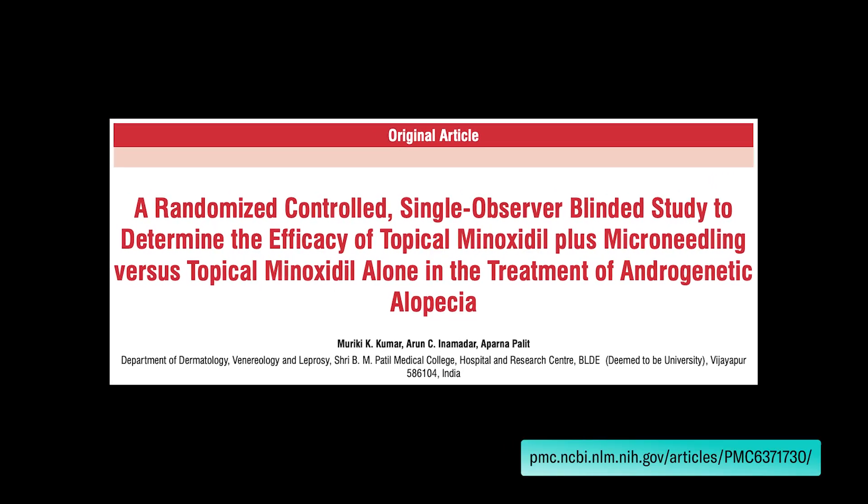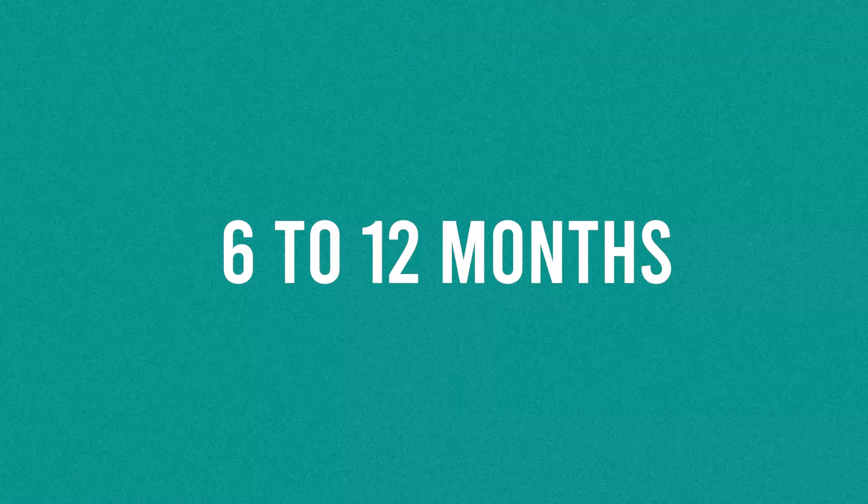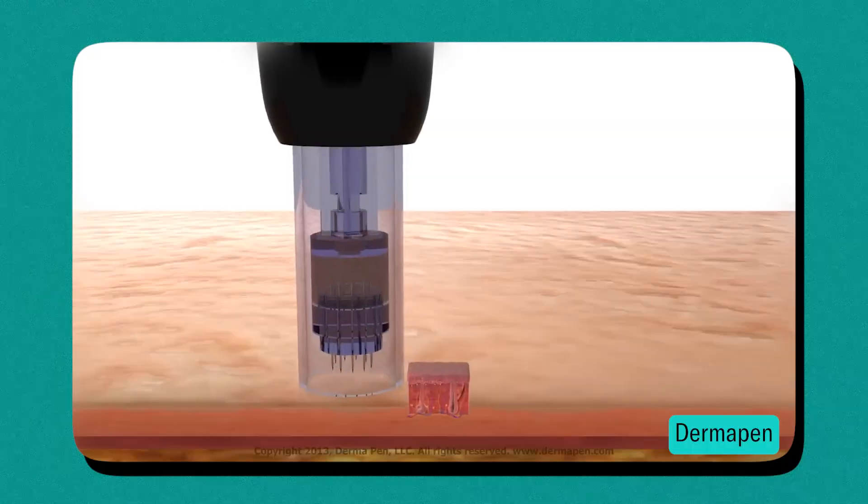I want to highlight that this study showed unusually strong results from the combination of microneedling and minoxidil. Other studies have seen much more modest results, although there is clearly that same synergistic effect where you're going to get much more regrowth by combining minoxidil and microneedling than you would from either standalone treatment. Additionally, while it takes about six months to a year to see the full regrowth effects of minoxidil, minoxidil plus microneedling will be sped up and you'll start to see effects earlier, think in the three to six month timeframe. So you see why this combination is getting so much attention these days.